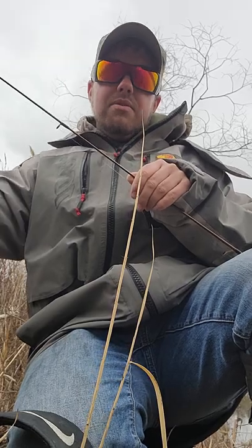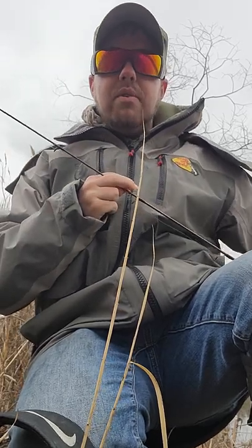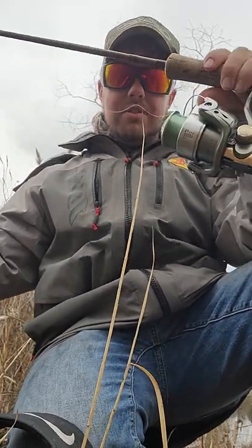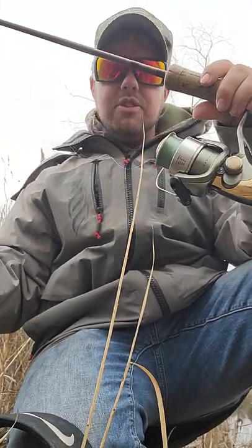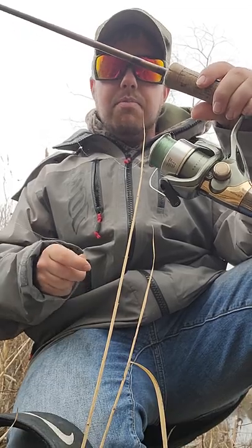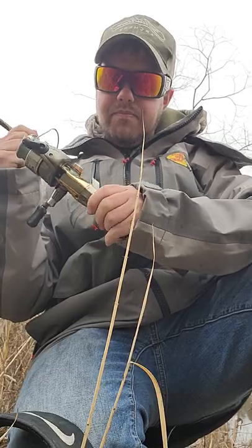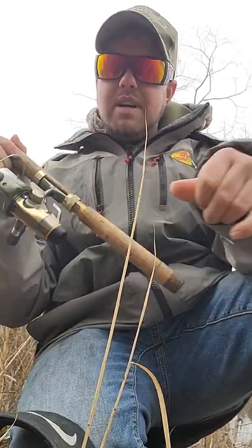I almost regret doing this, but today I will show you the secret to doing it. As you can see with the line and how I spooled it up, there's no blowout — exactly what we want. So tighten up the drag some.